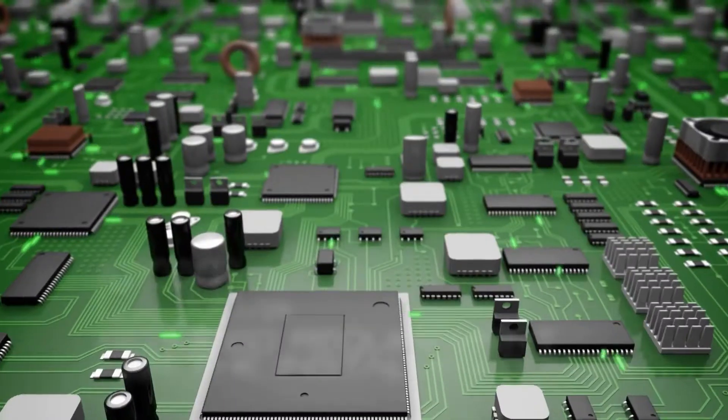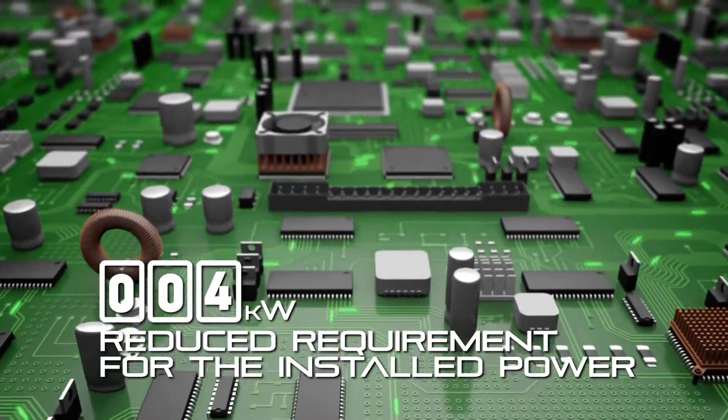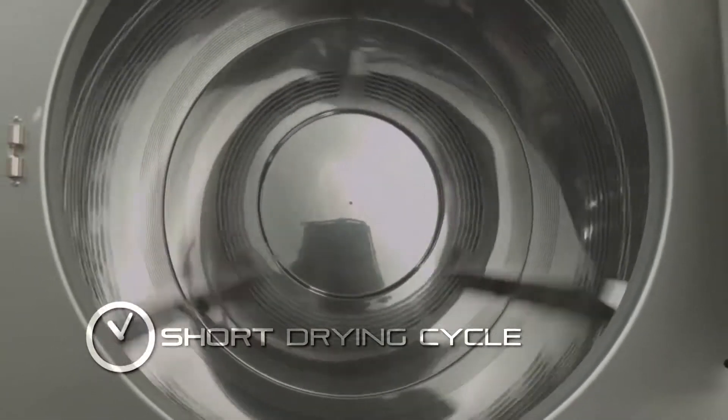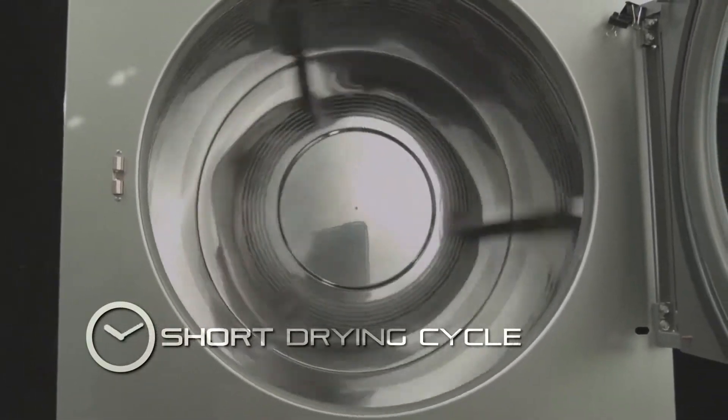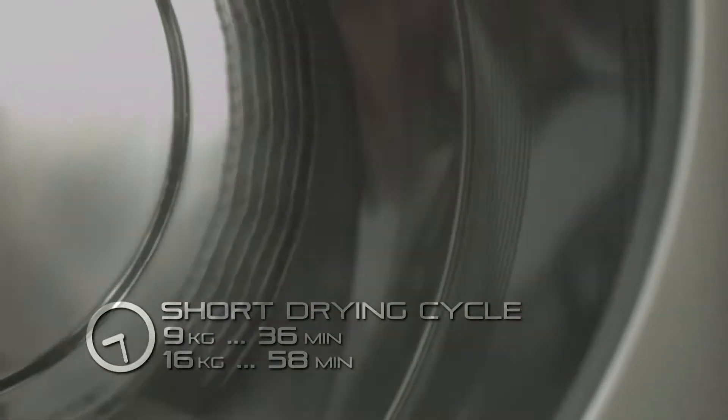The Primus dryers require less than 4 kilowatts compared to 15-25 kilowatts for conventional dryers of the same capacity. Additionally, the heat pump drying cycle is relatively short. Depending on the model, it varies from 36 minutes for the 9-kilogram dryer to 58 minutes for the 16-kilogram dryer.